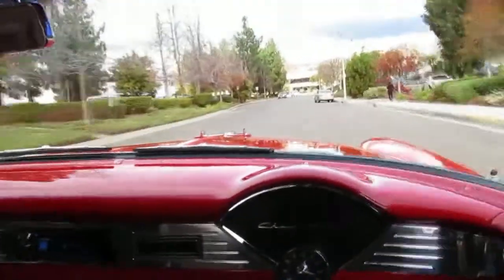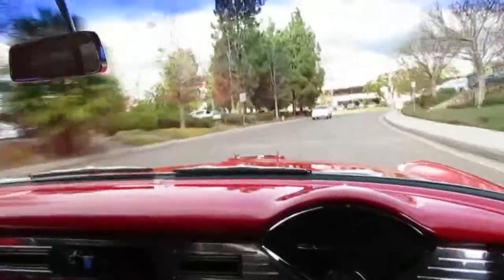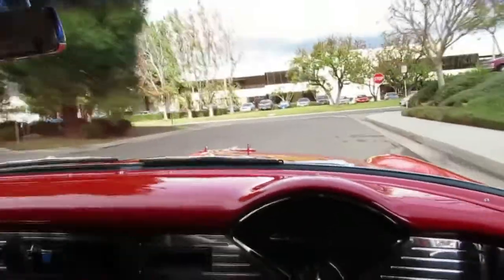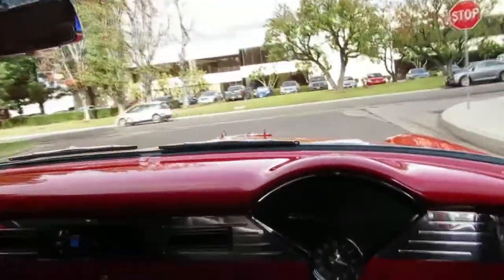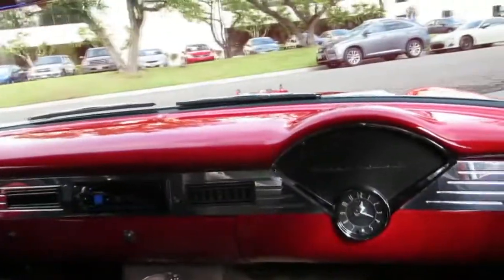They went to all the car shows and the Chevy meets. It says something about a car like this when somebody actually just gets in and drives it. It's not a show car, but it's a lot of fun to drive and it's nice enough to go to cruise nights and things like that.